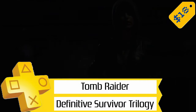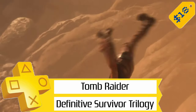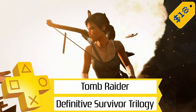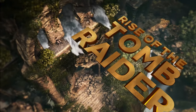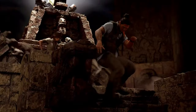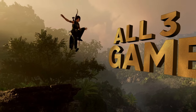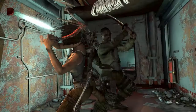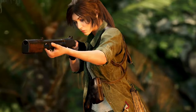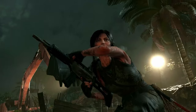Finally, we've got the Tomb Raider Definitive Survivor Trilogy for just $18, so 65% off — another awesome deal. You get Rise of the Tomb Raider 20-Year Celebration Edition, the Definitive Edition of Shadow of the Tomb Raider, and the Definitive Edition of the 2014 Tomb Raider. They're all super doable trophy lists with separate platinums, so I can't recommend this enough. It's really been an awesome reboot for the series.